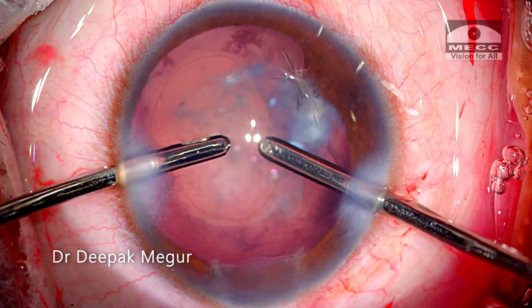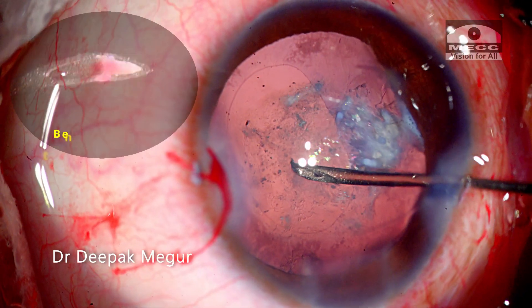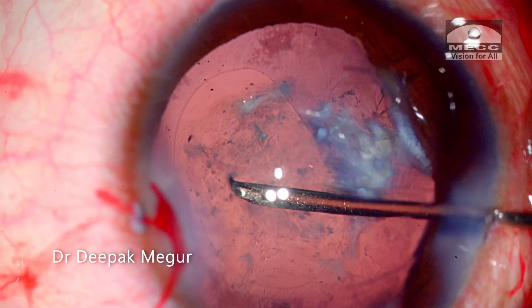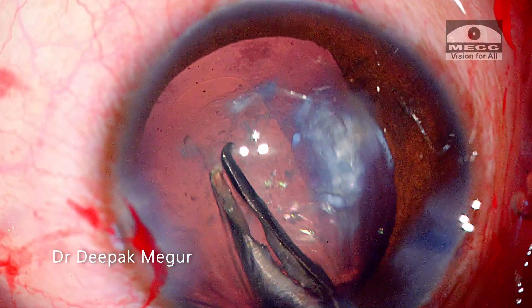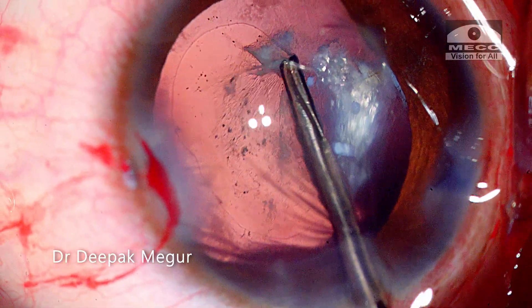Time to remove the plaque now. I have filled the bag with HPMC and I penetrate the plaque with a bent 26-gauge needle. I'm hoping this will create a cleavage plane for me to hold the edge and then peel off the plaque. I'm also aware that it's quite possible to tear the posterior capsule at this point during all these maneuvers.